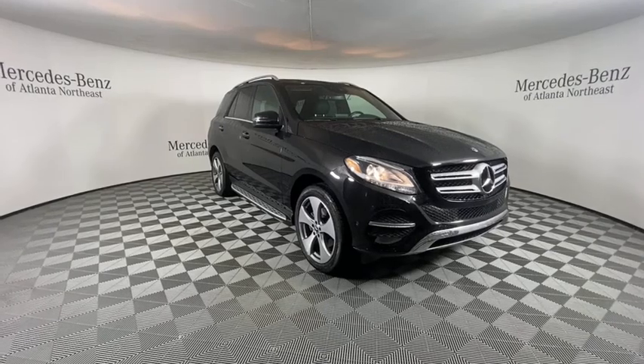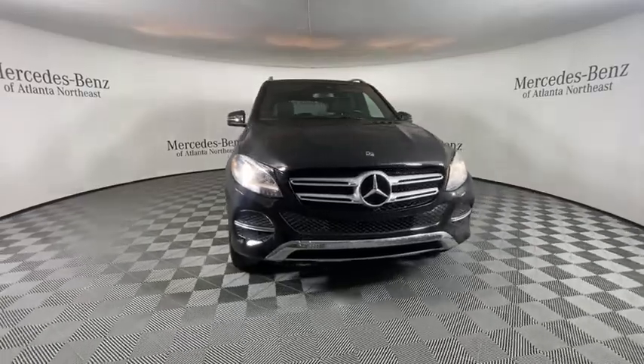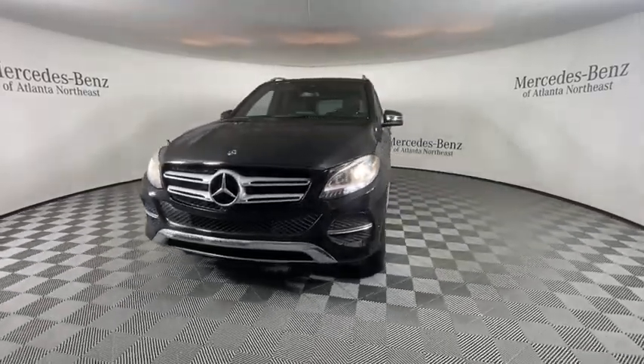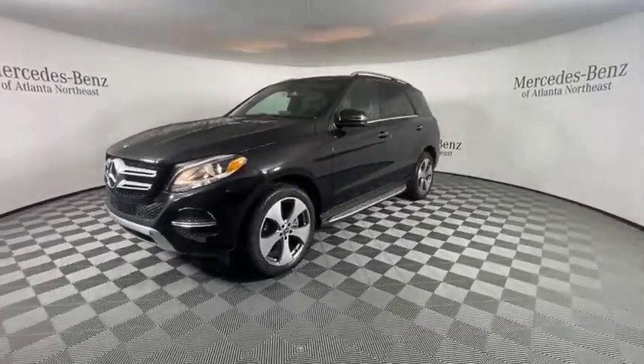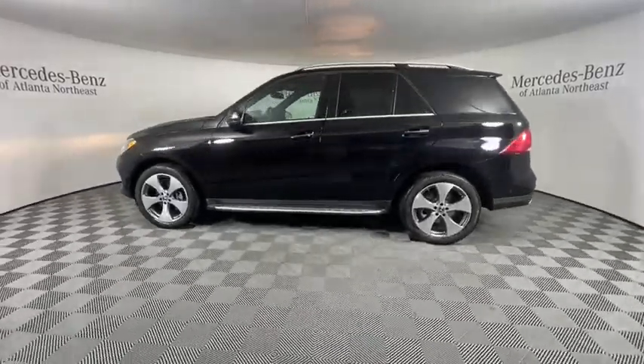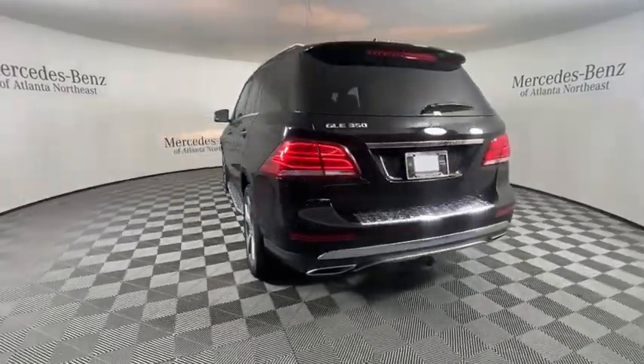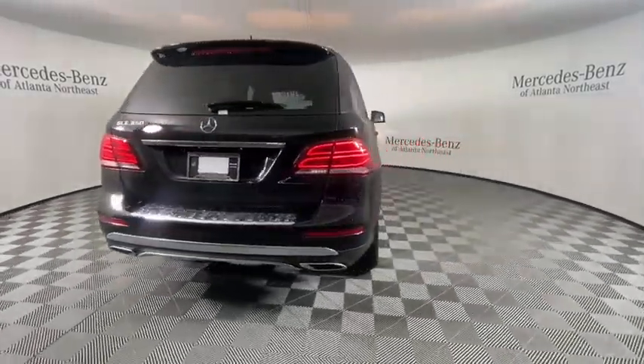Come test drive the 2018 Mercedes GLE. The GLE comes with the full Mercedes luxury experience. It combines sports sedan performance with SUV stability. It comes with beautiful, serene-looking interiors and a command system that is close by to access every setting under the sun.